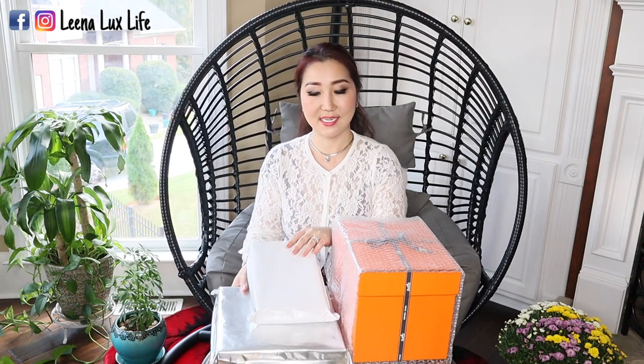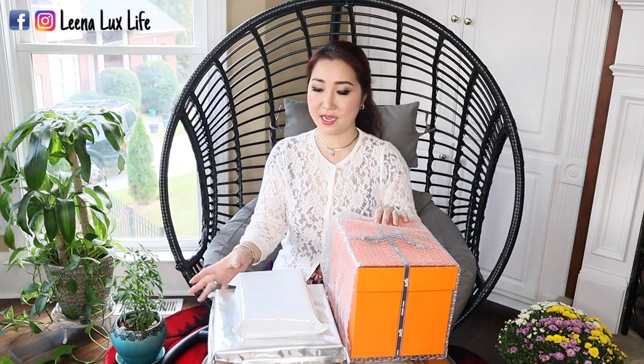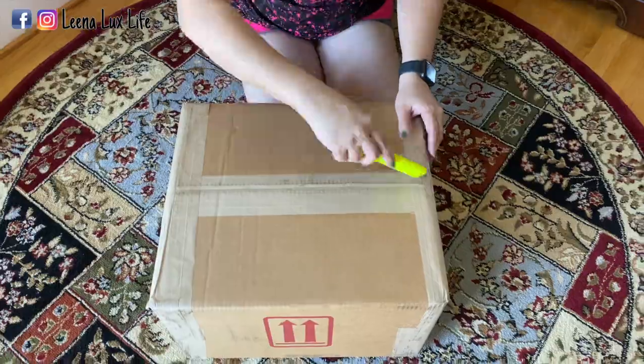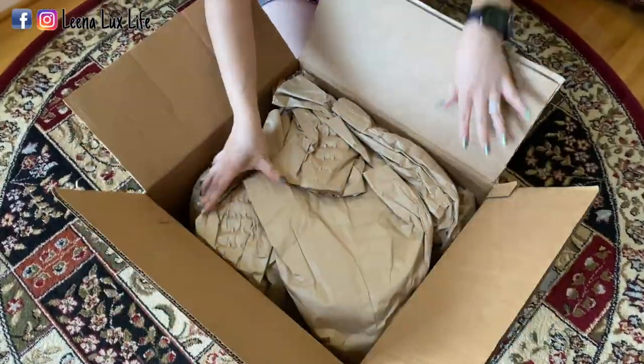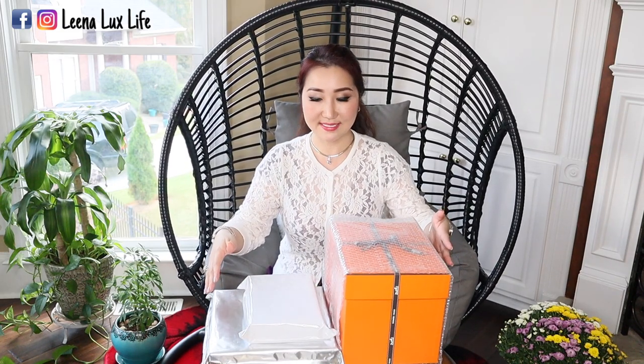In today's video, I will have a Hermès haul which I got from the Hermès website. I'm going to open the smallest box first. If you see this box right here, you can tell it is a bag. This is one of the items I got from the Hermès website, and these small items come in a package like this. This one came in a very big box. I already opened it. Today I have a triple unboxing — let's go with the smallest one first.